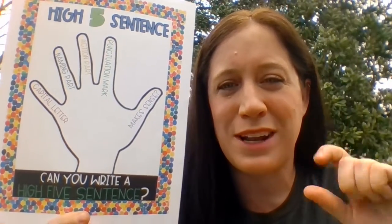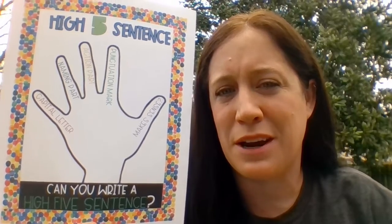A high five sentence has five important things. Number one, start your sentence with a capital letter.